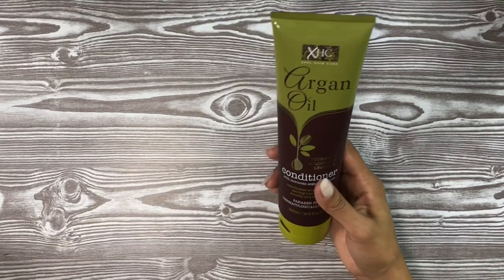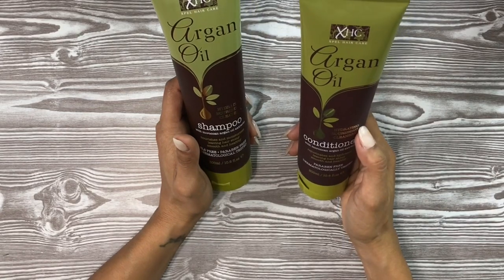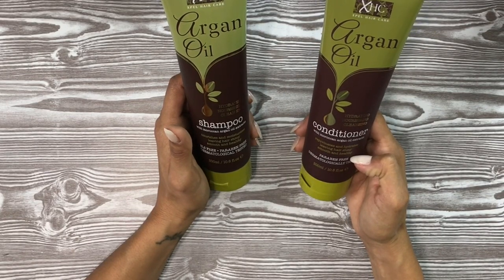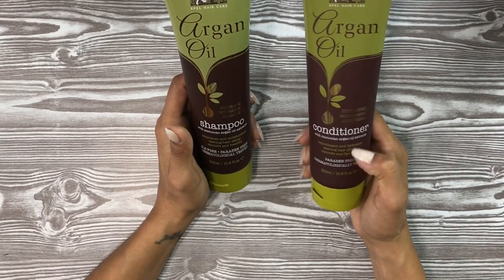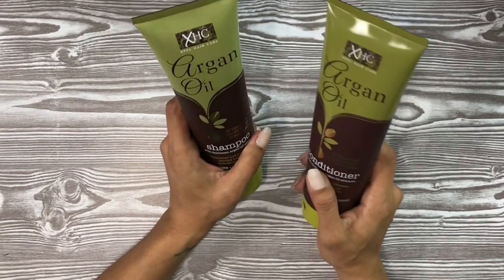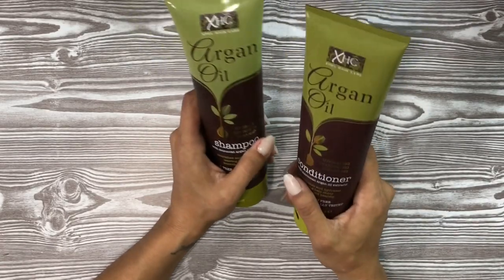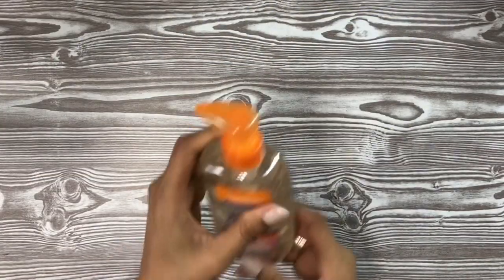These look like they have new packaging — they are the XHC Argan Oil hydrating, nourishing, and cleansing shampoo and conditioner. They are paraben-free, dermatologist tested, and SLS-free. These are full-size 10-ounce tubes. Adam really likes this brand now, so I went ahead and picked up the set for him since he's starting to pay more attention to his personal care.